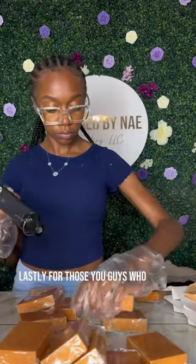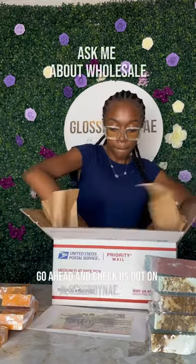Lastly, for those of you who do not know, we also offer these bars wholesale. So if you're trying to start your own business and make some money or have a little side hustle, go ahead and check us out on GlossBody.com.